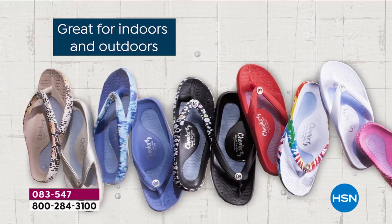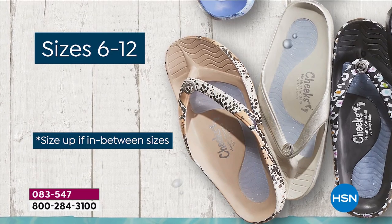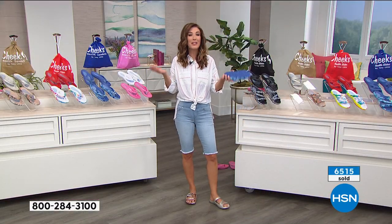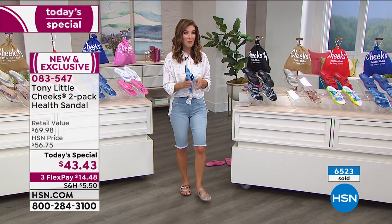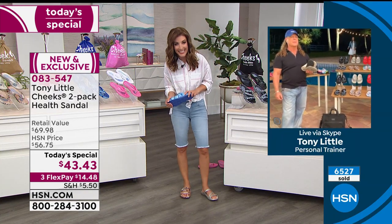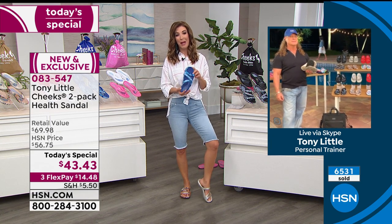Cushioned gel footbed — does it cradle your heel? Does it have a toe bar for gripping? Does it give you fun comfort and lightweight flexibility? Waterproof — you really can't mess these up. You can't scuff them, you can't stain them. All you can do is wear them and they will last and last and last. Tony showed us a few pairs that have been around for over a decade and they look just as beautiful as the day they came out.